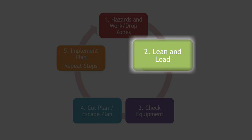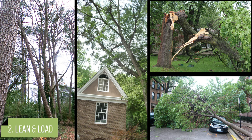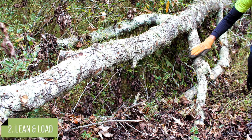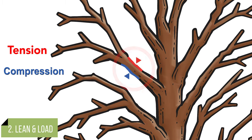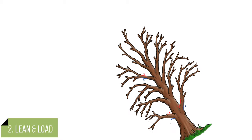In step two, the operator identifies the lean and load on the tree. Once the tree is leaning, hung up, cracked, or draped over another obstacle, it can be very difficult to predict how it will respond when cut. Lean and load affect the tension and compression of wood. Generally, in an upright tree, the upper side of a branch is under tension with fibers stretched, and the lower side is under compression with fibers pushed together. Once the tree is downed, lean and load can be quite different.